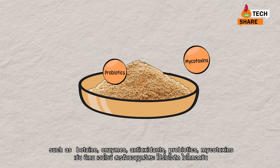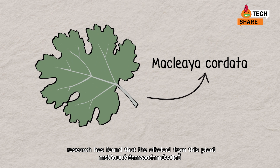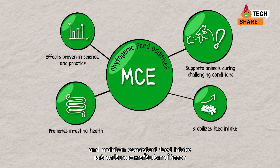antioxidants, probiotics, mycotoxin binders, and phytogenic products. Like Macleaya cordata extract — research has found that the alkaloid from this plant can help support intestinal health and maintain consistent feed intake, enabling animals to overcome heat stress.